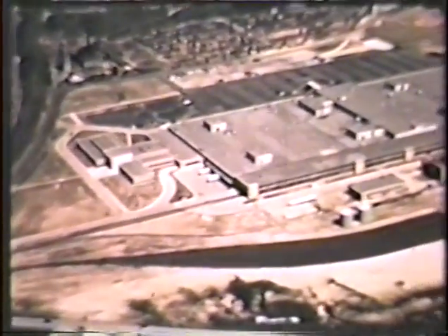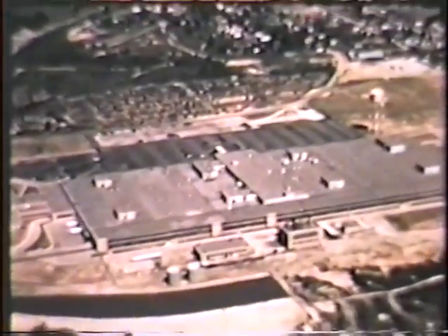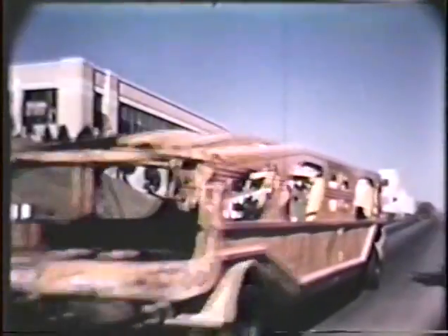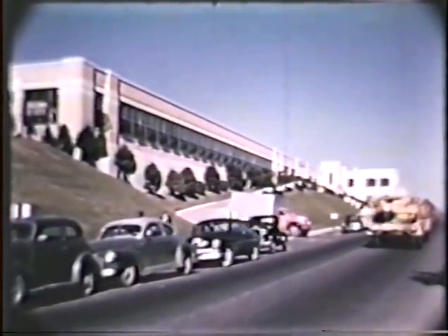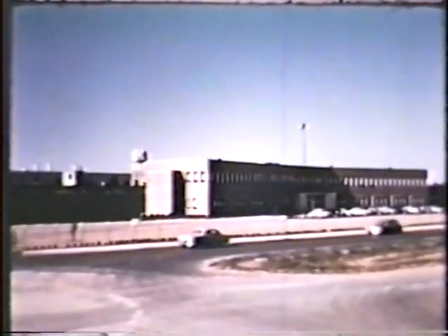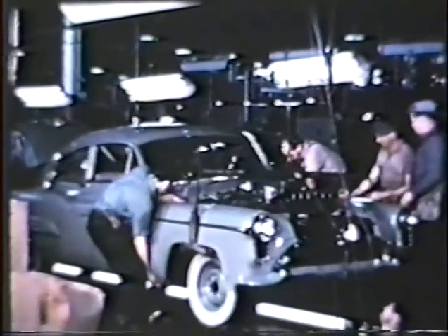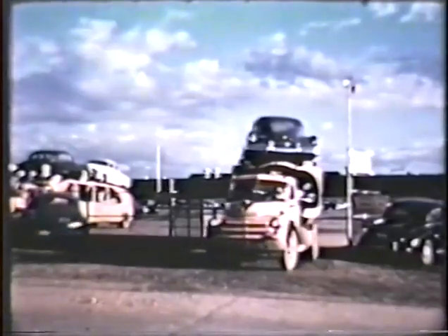Among the many new industries centering around Atlanta are major automobile manufacturing concerns. Ford cars are assembled at this factory in Hapeville. Chevrolets come off the line in Atlanta. And Buicks, Oldsmobiles, and Pontiacs roll from a gigantic plant at Doraville for delivery to an ever-expanding southeastern market. More than a thousand cars can be turned out each day in this area.